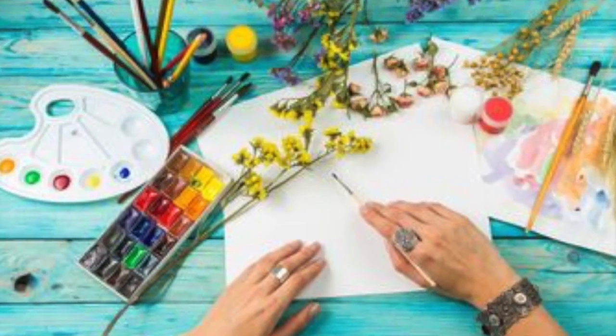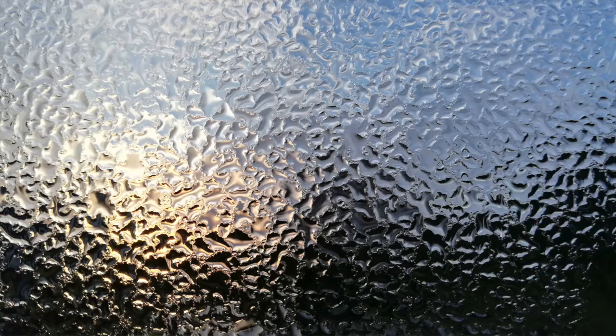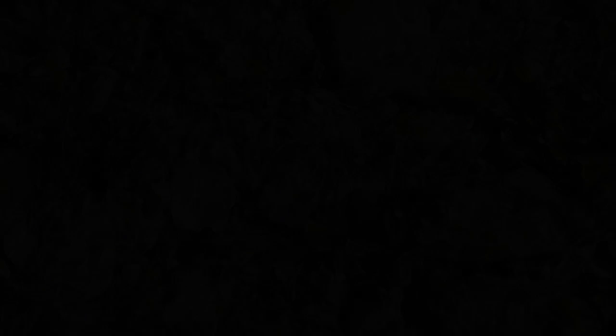Art is an activity, the product of this activity, and the idea that one has of it.